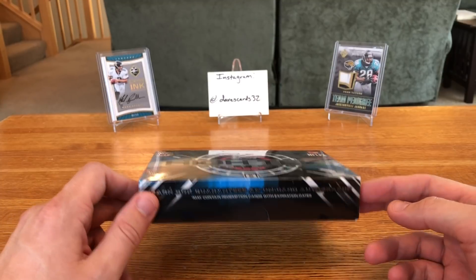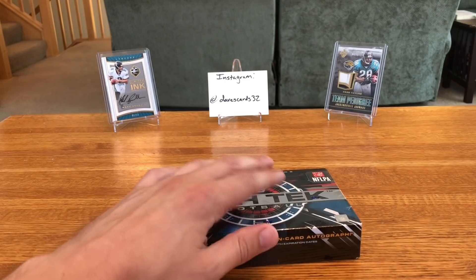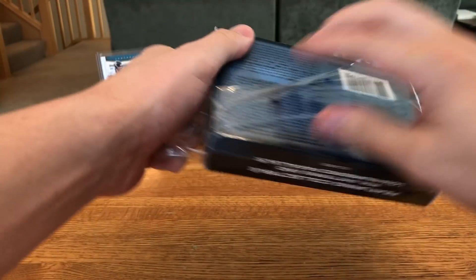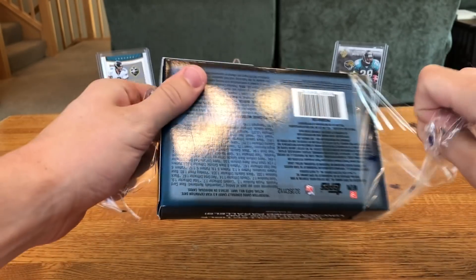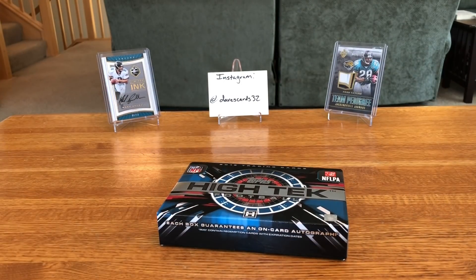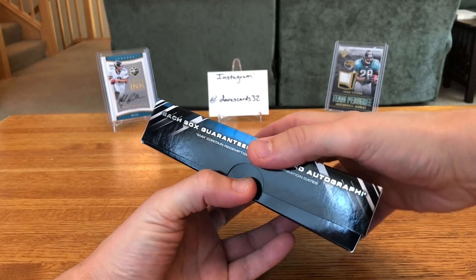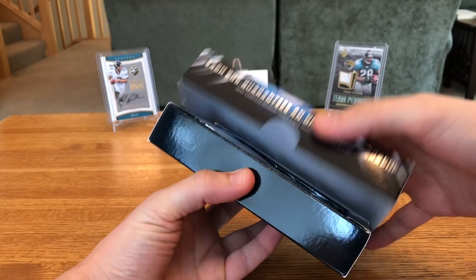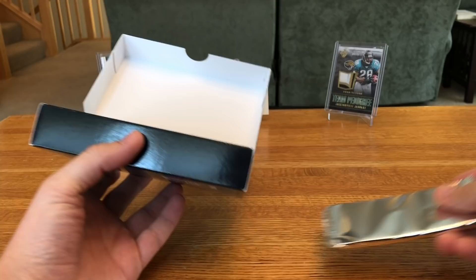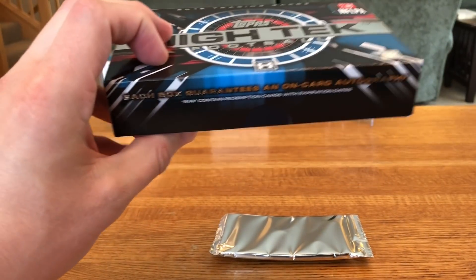There will be one auto, and if I recall it's going to be the third card from the top, so maybe a little rearranging. Now one of the reasons this product has dropped so much in price over the last six months is redemptions. I believe the Todd Gurley cards — the Gurley autos specifically — are redemptions, and there may be a lot of other redemptions, but those redemptions are expired.